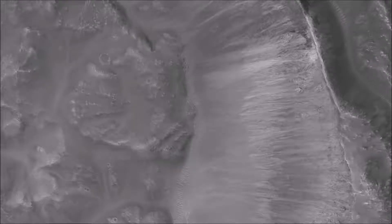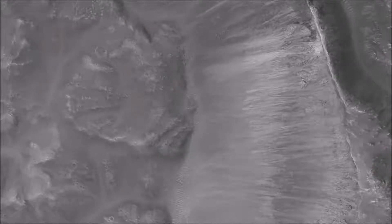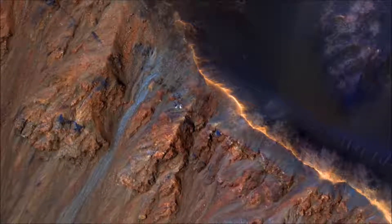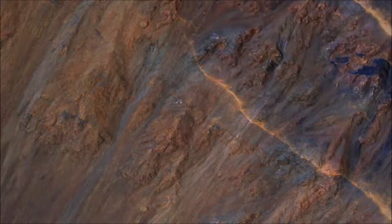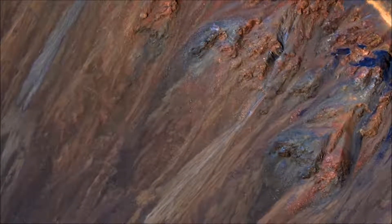Large gullies are concentrated at higher latitudes, but there are gullies on steep slopes in equatorial regions too. An enhanced color close-up shows part of the rim and inner slope of Krupak crater, located just 7.8 degrees south of the equator. The colors of the gully deposits match the colors of the eroded source materials.